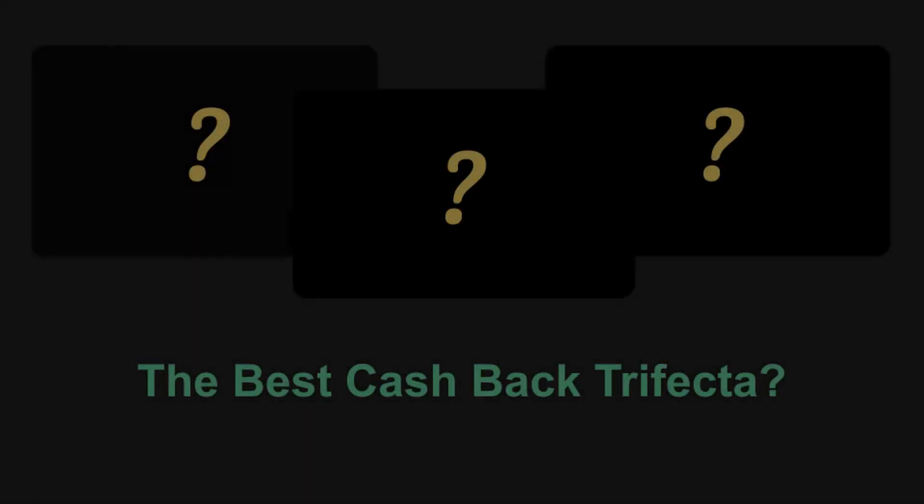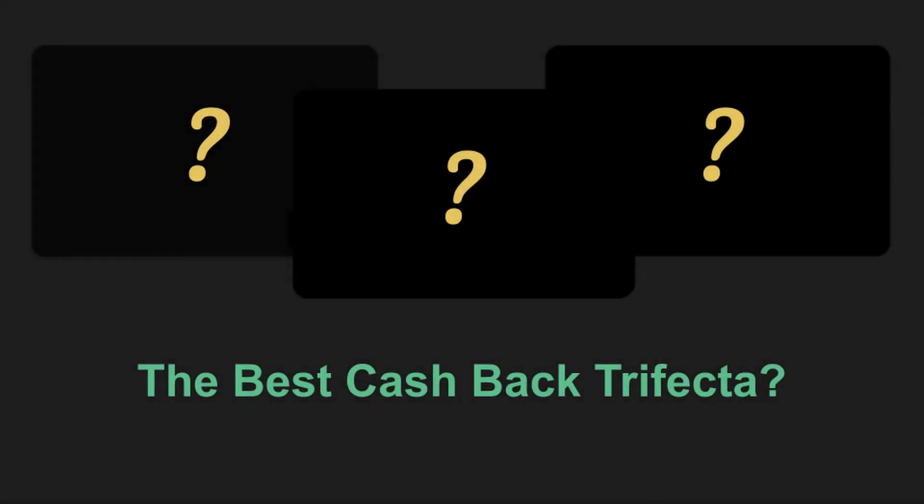What's going on everyone and welcome to the channel. In this video I'll be sharing what I think is the best cashback trifecta to get right now for the vast majority of everyday Americans. A cashback trifecta is simply three amazing cashback credit cards that are easy to get approved for and are ideal for both high and low spenders. I'll talk about earning rates, signup bonuses, and more ways to optimize this amazing three card setup for maximum cashback on your spending.